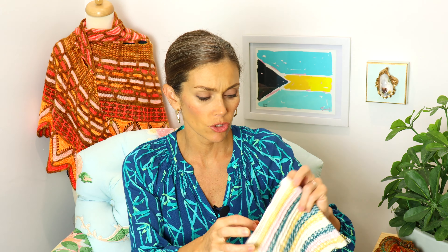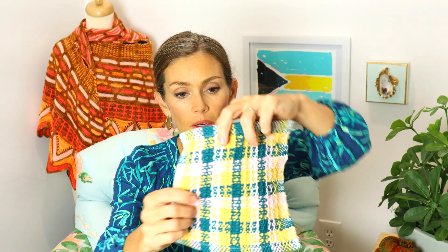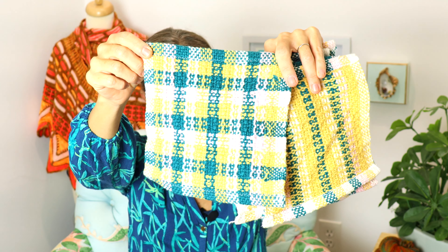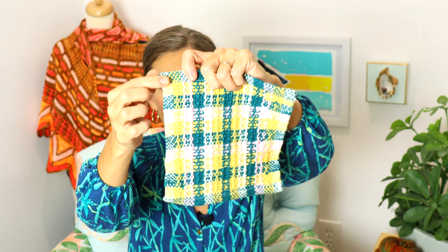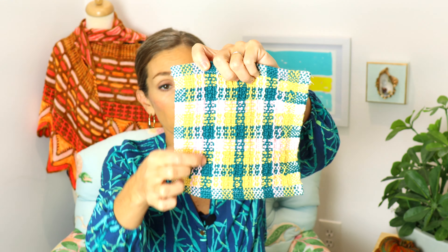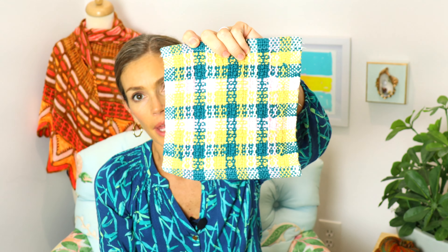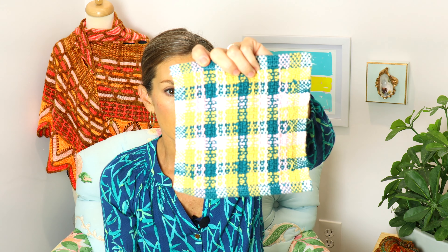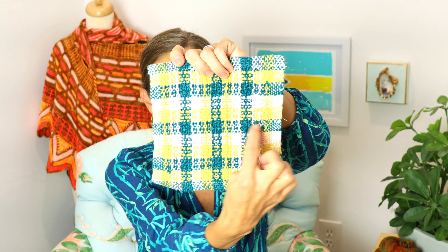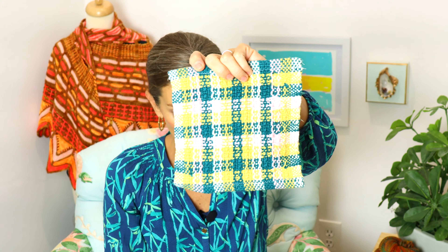I wove this on my Kromski Presto 10-inch loom — this pattern is perfect for one of those tiny 10-inch looms. The yarn is Knit Picks Dishie on cones: Swan (a natural cotton color), Creme Brûlée, Blush Pink, and Kenai, which is this beautiful teal color. Tons of yardage, worsted weight, just a workhorse yarn. I warped the loom with all these colors, used the same amounts in the weft, and made this really cute plaid pattern.